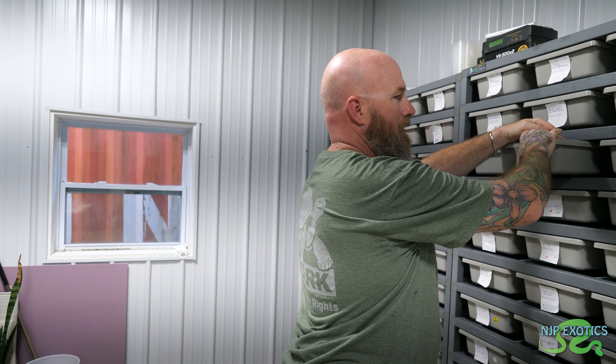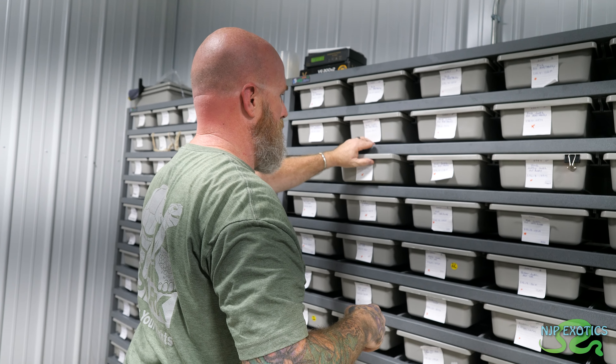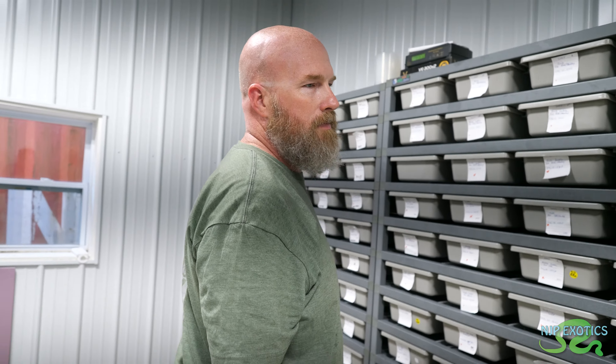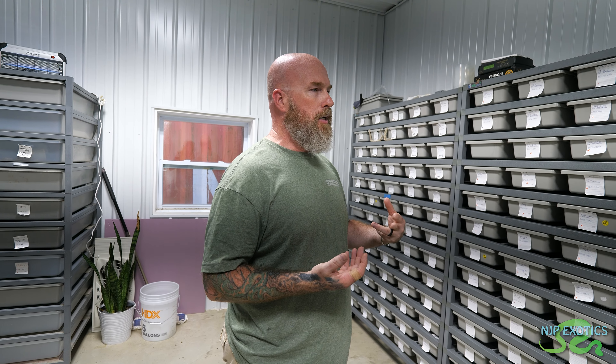For someone newer to boas thinking about getting one - what would you recommend? I would recommend definitely starting with a baby. A boa is not a ball python. Ball pythons I call pet rocks. Boas are much more active and much more alert. As a baby, as you've seen one struck at us - it's better to enjoy it and be able to take a small bite from a baby than to jump into an adult and get bit by an adult.